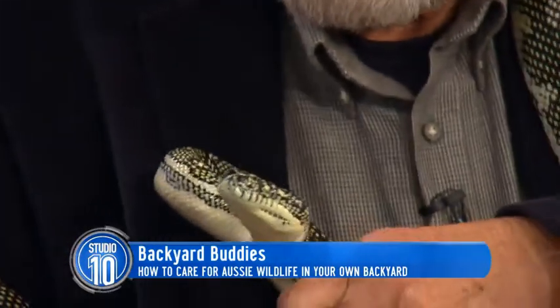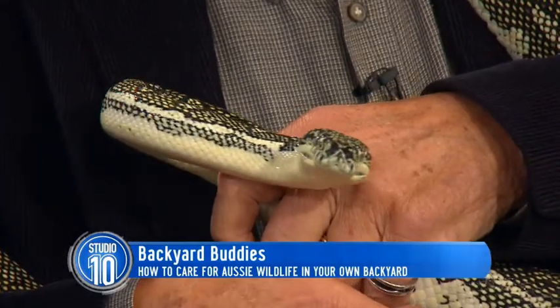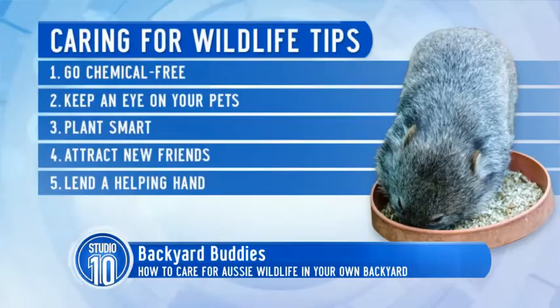Ranger Mel, how can you actually make your backyard so that it attracts these animals? One of the best things you can do is to have native plants — plant native plants so animals actually have a food source. Also plants and water.